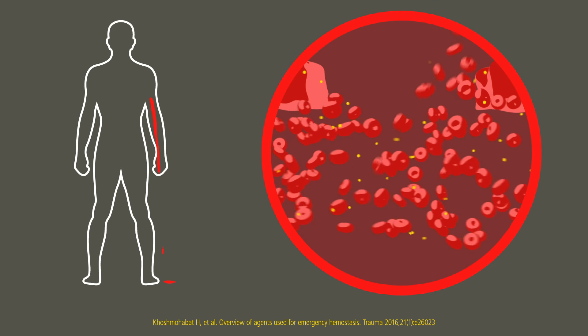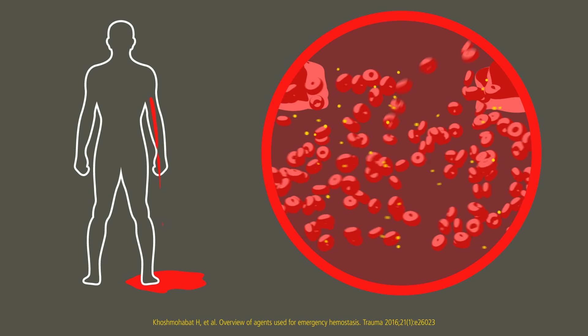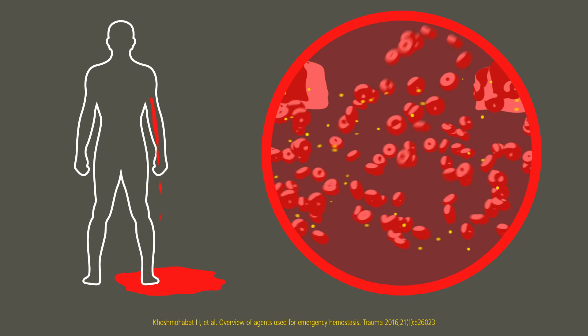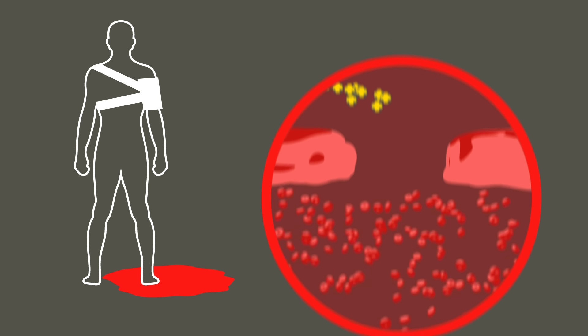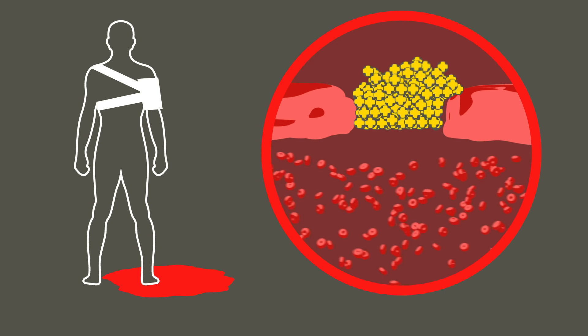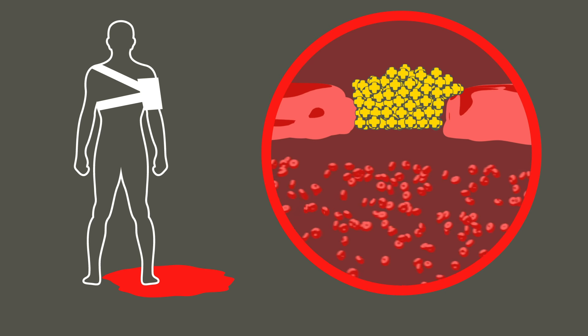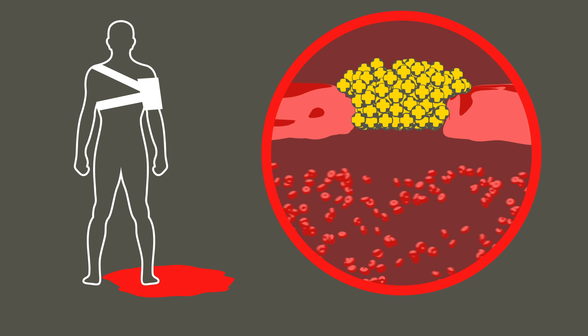Some hemostatic agents work by accelerating the body's own clotting factors, but these can become compromised in severely bleeding casualties. Cellox is different — it works independent of the blood's intrinsic clotting mechanism. Cellox works physically at the source of bleeding: Cellox Gauze absorbs blood fluid, swells, and forms a gel-like plug that covers the wound and stops the bleeding.